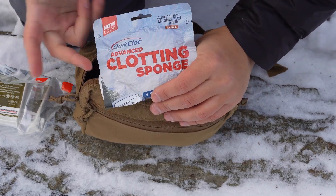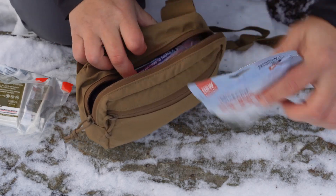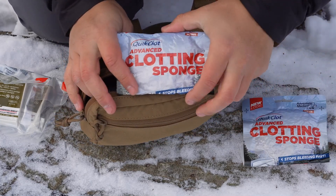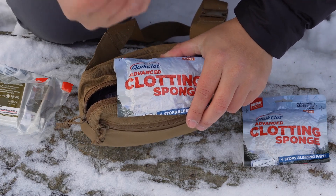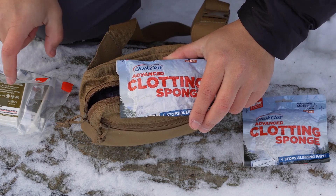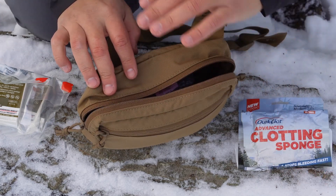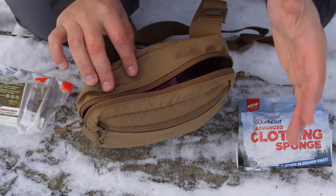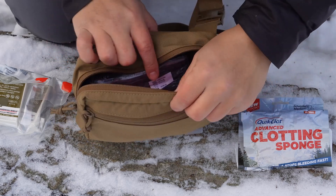Then I have a QuikClot clotting sponge. I believe this one is expired, so I do need to buy a couple of new QuikClot packages. I like to keep these because you can stuff them into a wound and see if that's enough to get the bleeding to stop. If that's not quite working, you can either pull that out or start stuffing in the S-Roll gauze. Like I've said in previous videos, I'm not trying to give you medical advice — I'm basing this off of training I've done from medical professionals.